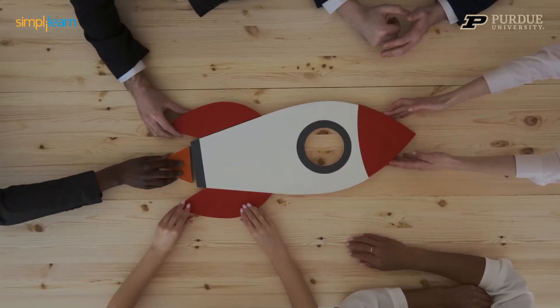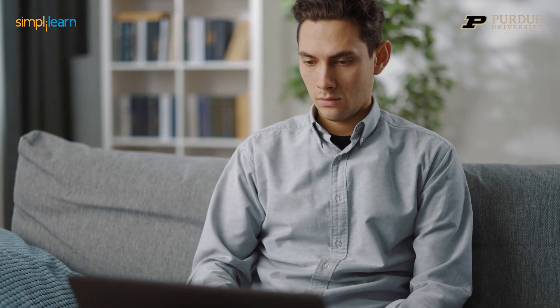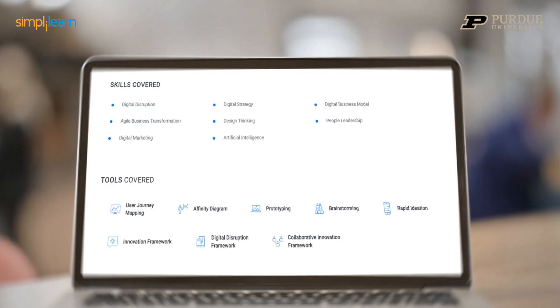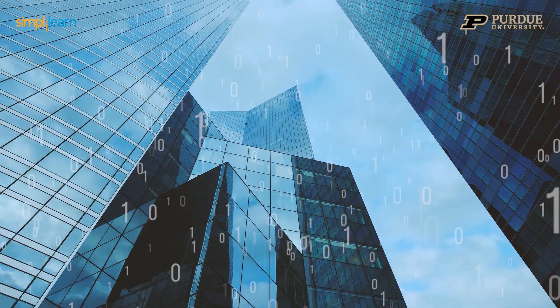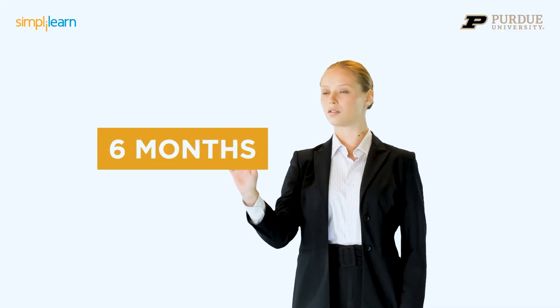What if you could be the leader they seek, and finally accelerate your career with the perfect outcome-focused digital transformation boot camp with just the right blend of skills that will allow you to thrive in today's digital-first professional environment in just six months.